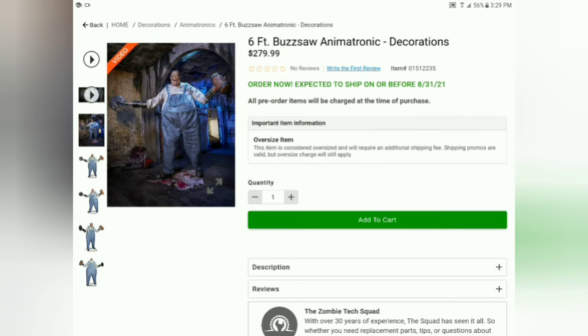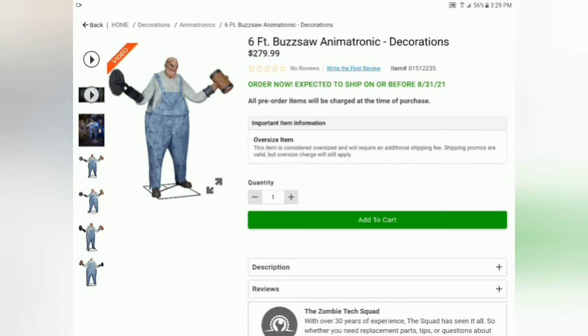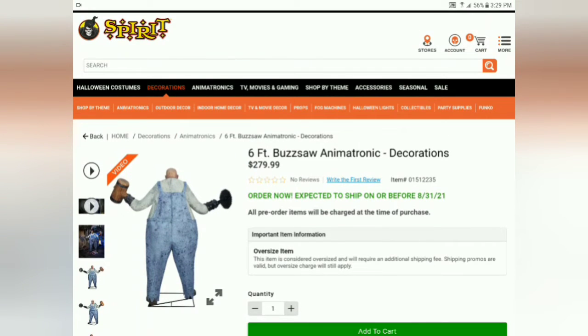This prop is a very unique prop, I really enjoy him. He is six foot, and he is $279.99 — so about $280. He is expected to ship on or before August 31st, 2021. He's a very unique prop. I really love how he moves side to side, the mouth movement, and the saw blade spins.